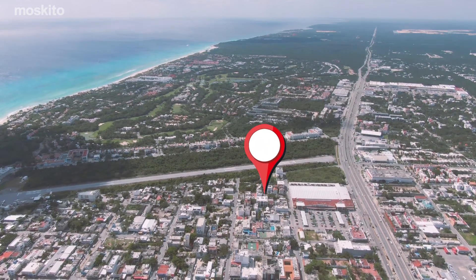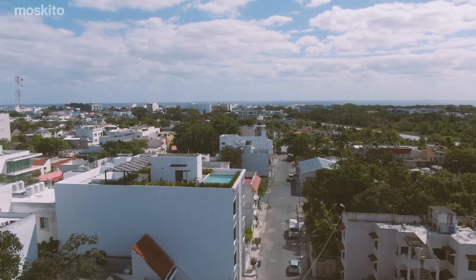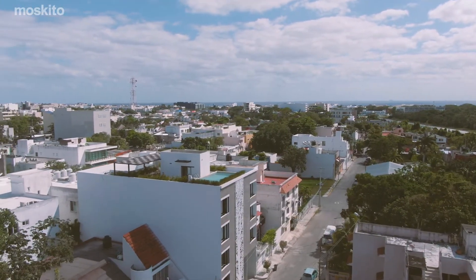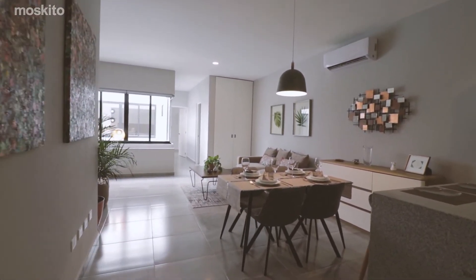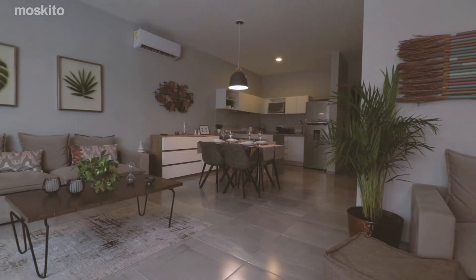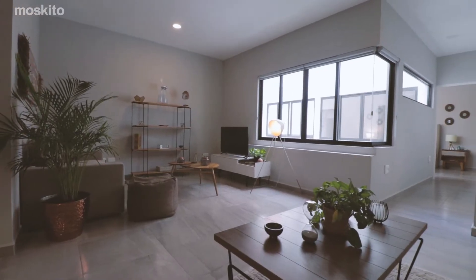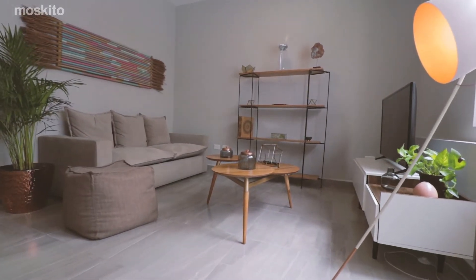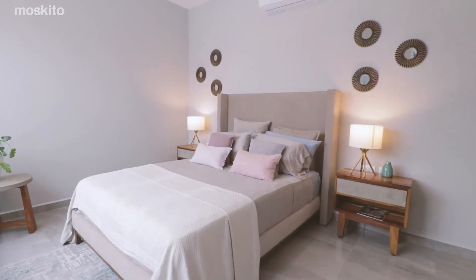Located in the south end of downtown Playa del Carmen with easy access to the main points of interest such as supermarkets, 5th Avenue, and just a 10-minute walk to the beach, this development offers 1 and 2 bedroom condos with a mix of urban and modern styles and is ready for delivery now. This is an excellent development for clients that want to invest in a property that has all the ingredients necessary to make a great rental or personal use property.